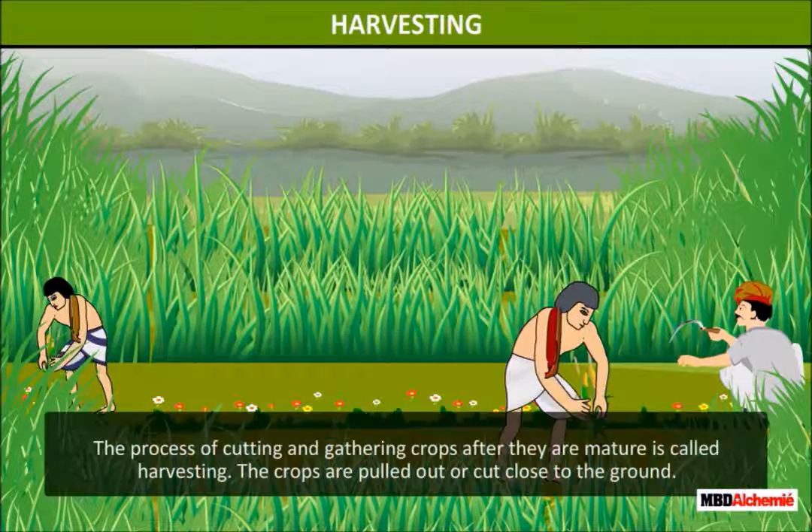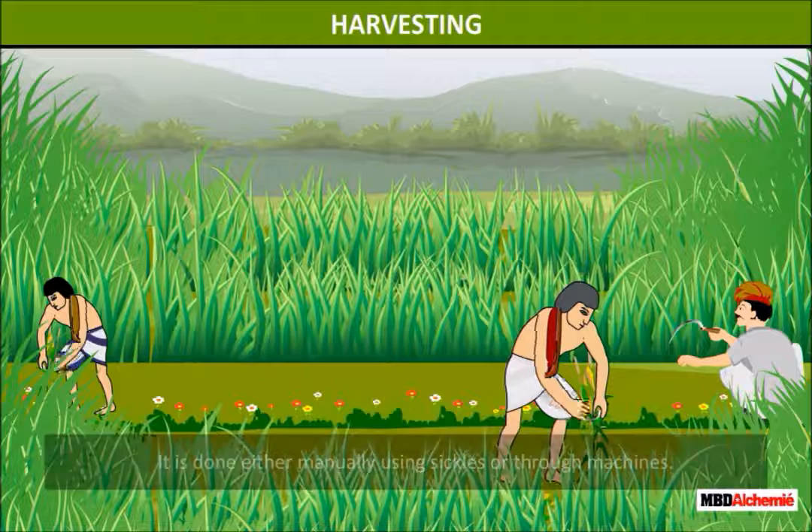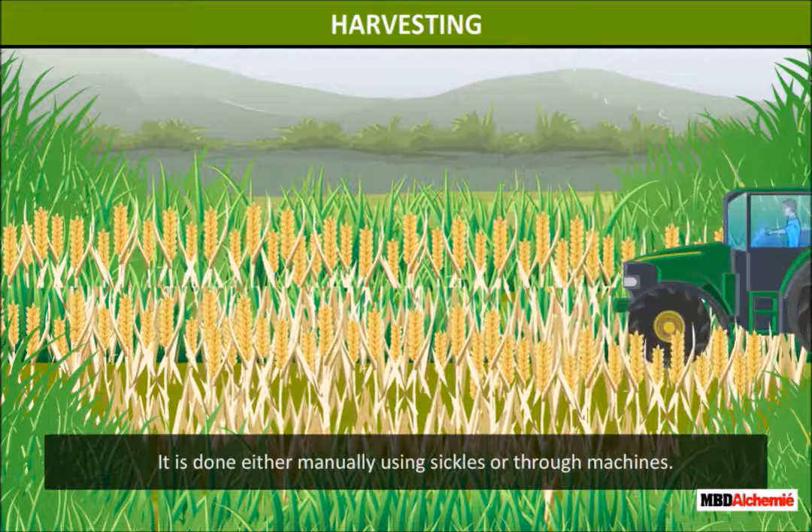Harvesting. The process of cutting and gathering crops after they are mature is called harvesting. The crops are pulled out or cut close to the ground. It is done either manually using sickles or through machines.